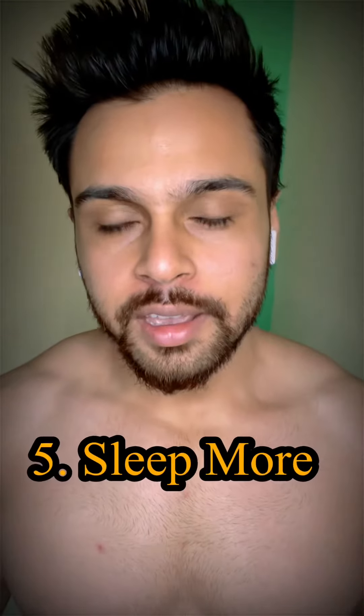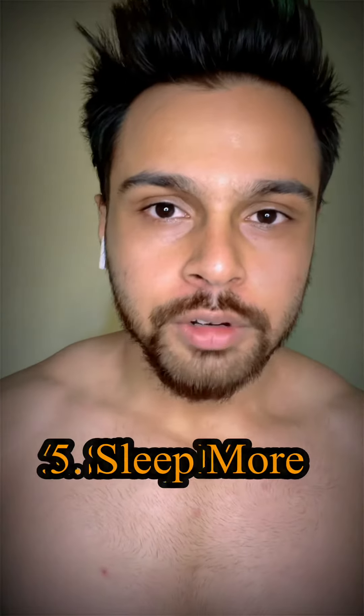Tip five is to get enough sleep. If you don't sleep at least 8 hours, you will start feeling hungry. Make sure you are sleeping at least 8 hours so that your blood sugar level stays stable.